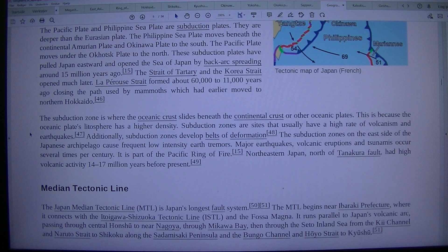Additionally, subduction zones develop belts of deformation. The subduction zones on the east side of the Japanese archipelago cause frequent low-intensity earth tremors. Major earthquakes, volcanic eruptions, and tsunamis occur several times per century. Japan is part of the Pacific Ring of Fire.